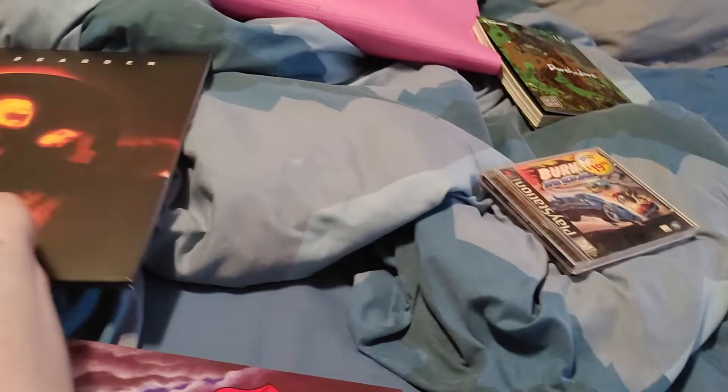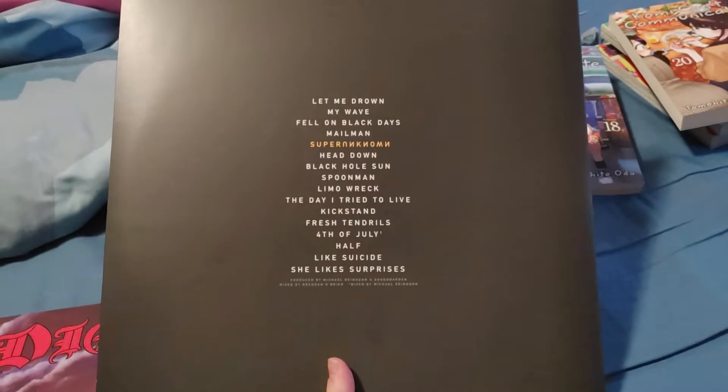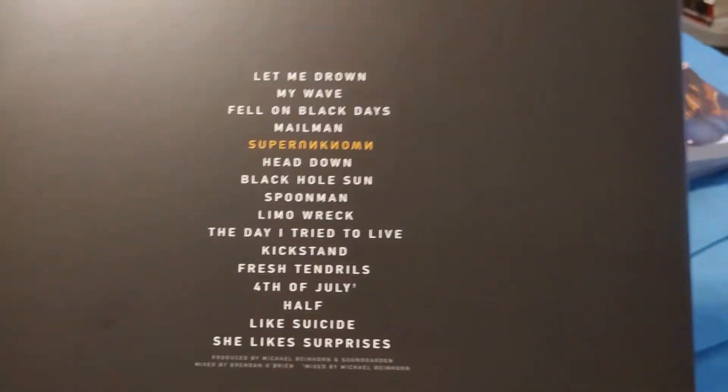Here's the next one — it is Soundgarden's Superunknown. I didn't think I would actually see this in the record store, but I did. It's another gatefold with two LPs in it. There's the tracklist there with Superunknown being the highlighted one.